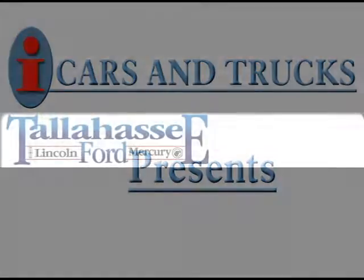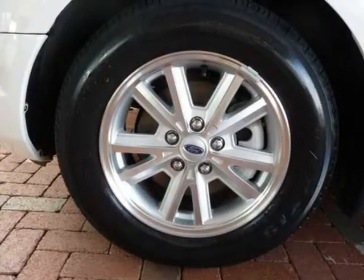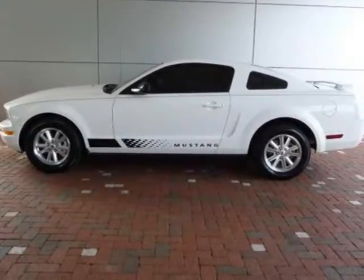This 2007 Ford Mustang 2-Drive is located in Tallahassee and had 49,908 miles on it. This 2-Drive has a beautiful performance-wide exterior paint color which is complemented by a dark charcoal interior color.